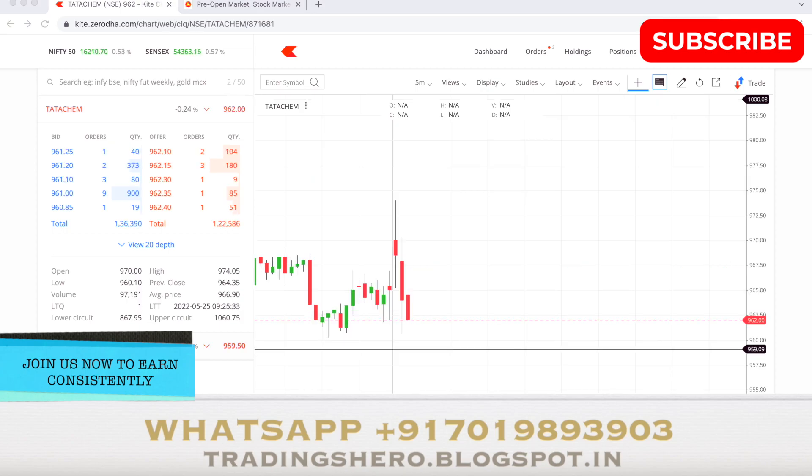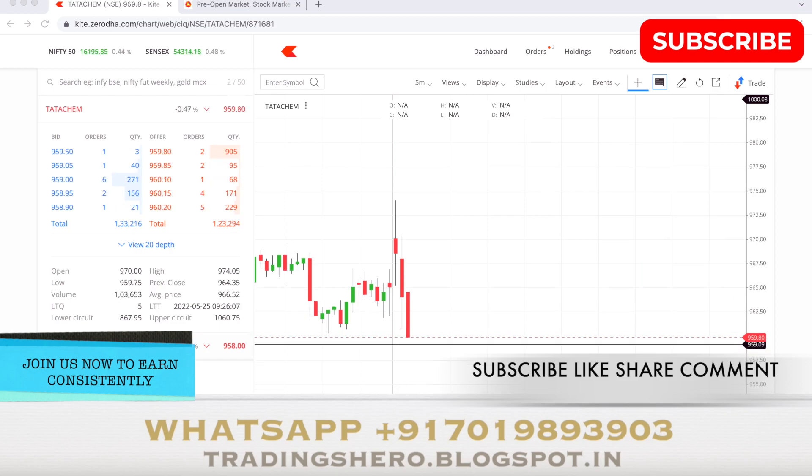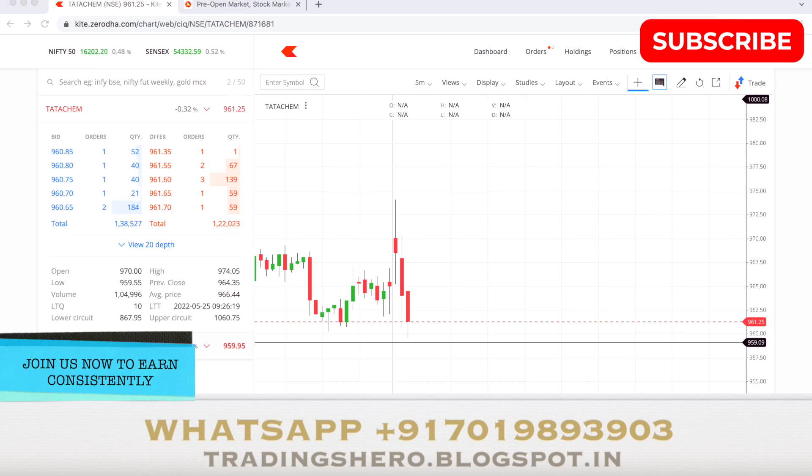The stock is now back to the 961 level. I'm expecting it to touch at least 959, so my target will be around 959. You can see a good number of sellers — the green candles are very high volume to the selling side. It's touched 960.85 something. Let me put 959 as a target and see.